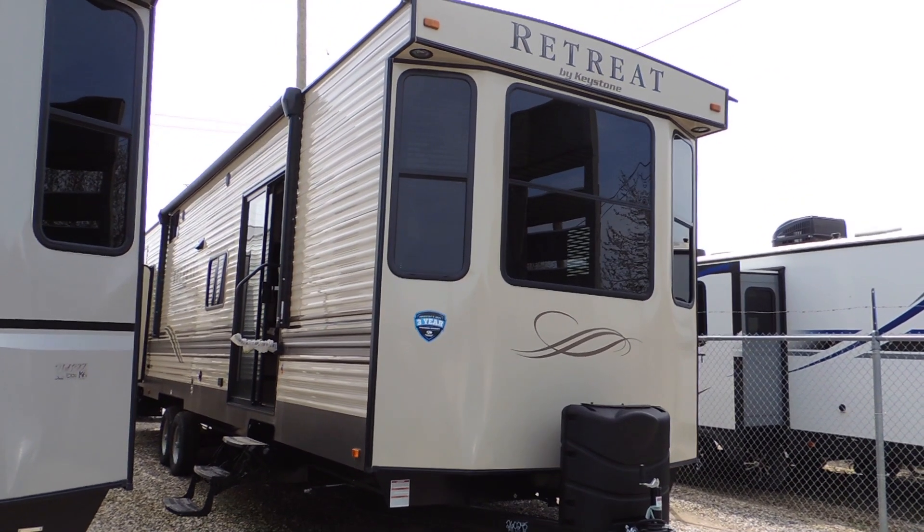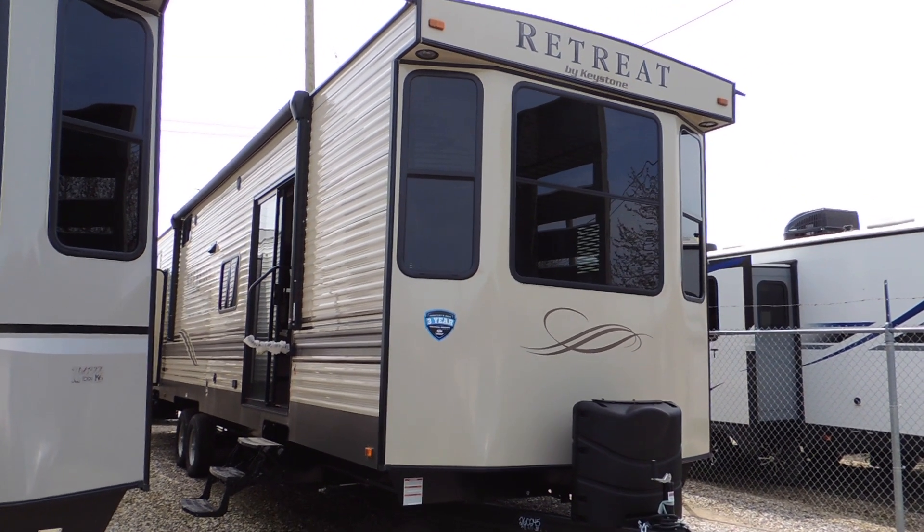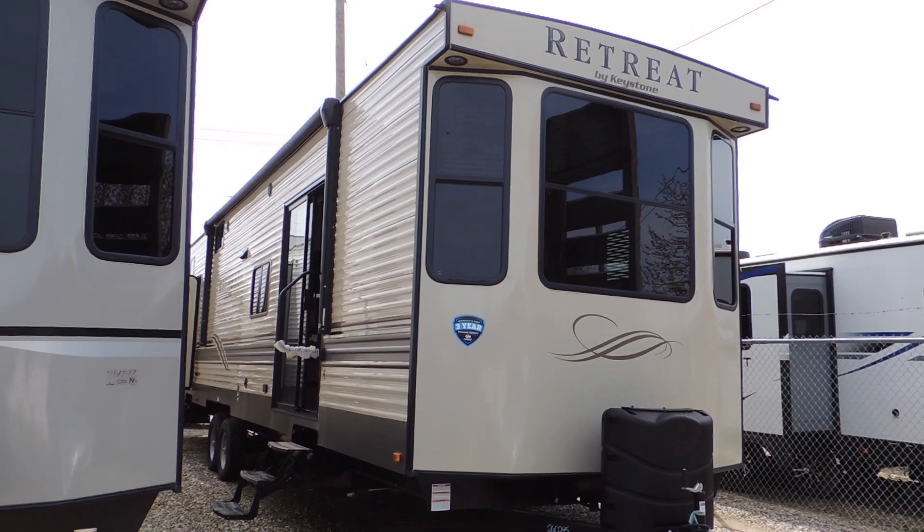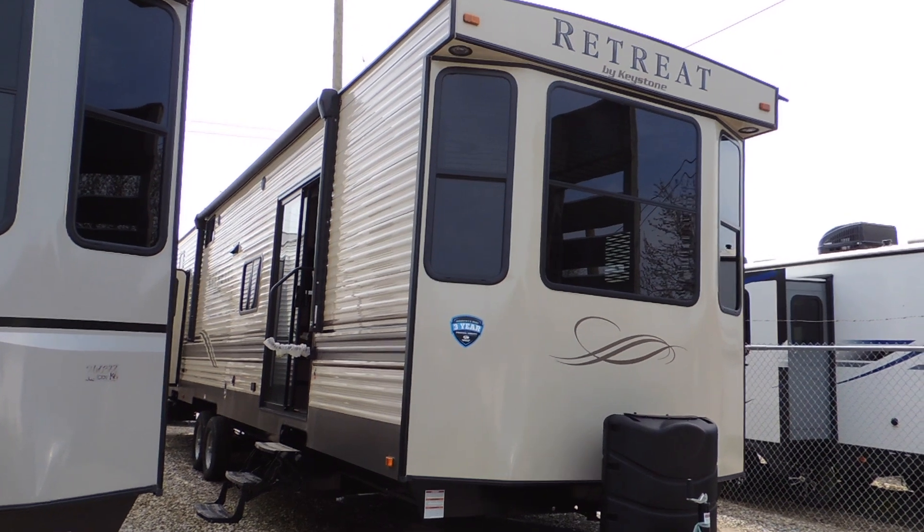Hi everyone, here we are at Sturgeon Woods RV, the start of another beautiful camping season. We're going to check out the Retreat by Keystone 39F Den.